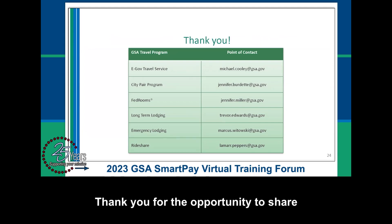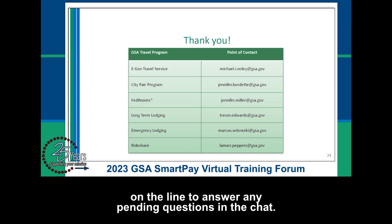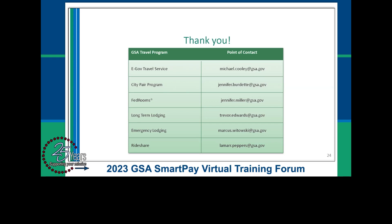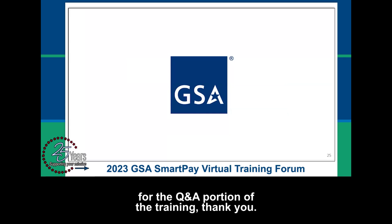Thank you for the opportunity to share the benefits of GSA's travel programs. We have representatives from each GSA travel program on the line to answer any pending questions in the chat. If you think of any questions after our training session ends, please feel free to reach out to the program's point of contact. This concludes the pre-recorded presentation. Please stay on the line for the Q&A portion of the training. Thank you.